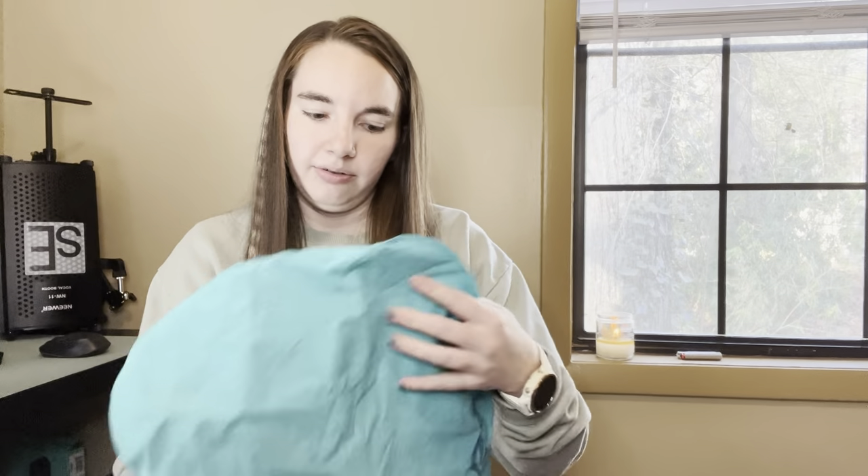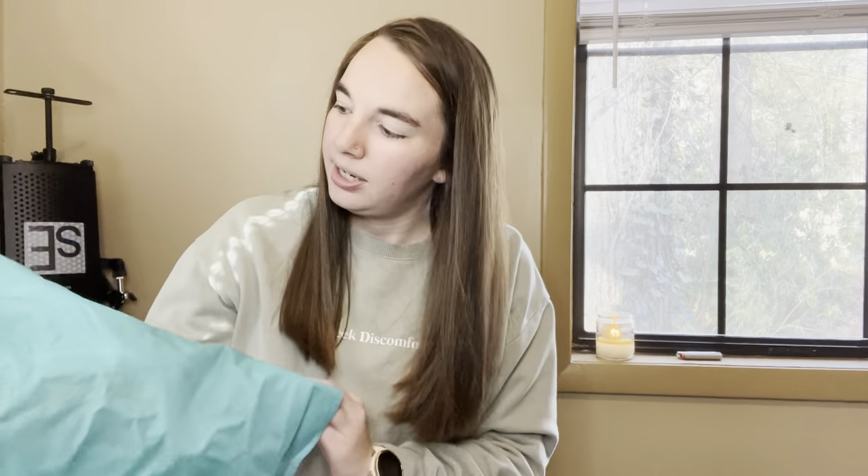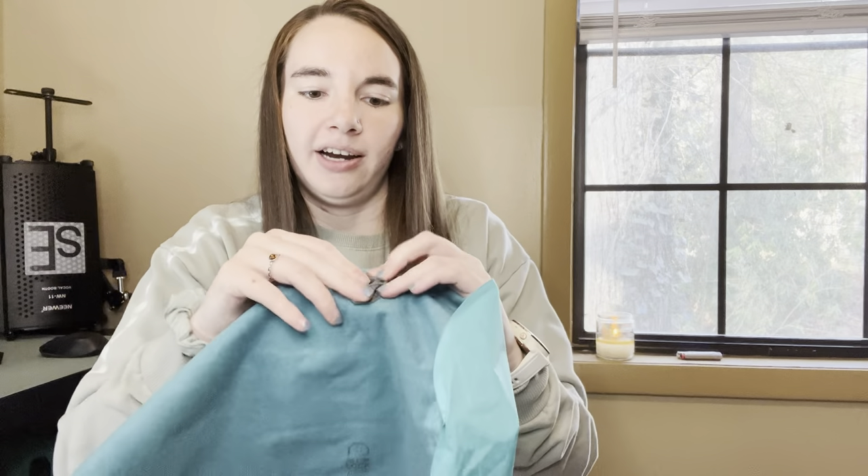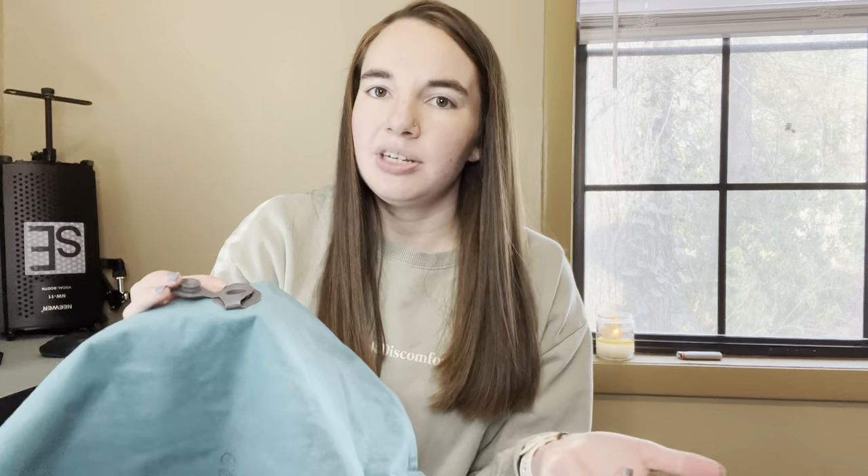Next is my pillow. This is the Sea to Summit Aeros Ultralight pillow. I used the same pillow on trail last year and it was pretty comfortable - did the job just fine. The only bad thing is I started having a problem with the valve system where when I was trying to blow the pillow up, it was leaking air instead of holding it in. It only happened some of the time, but if I have too many problems with it I'll probably replace it.